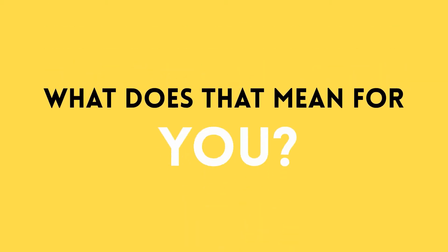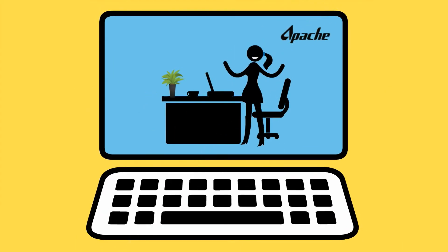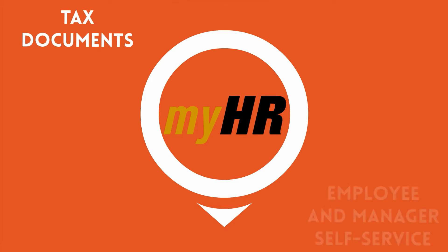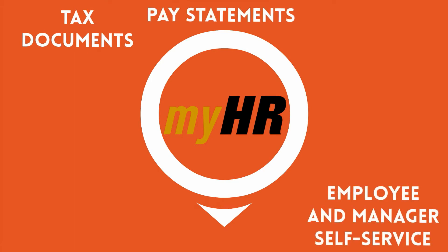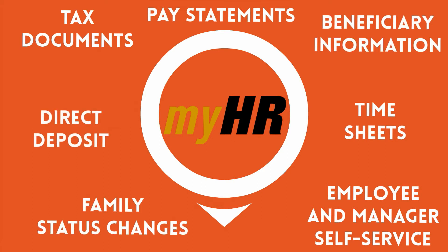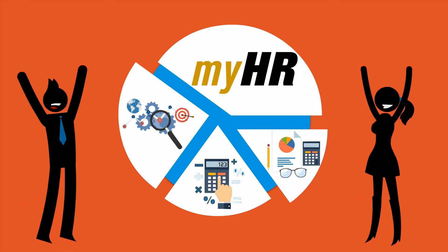What does that mean for you? Less time searching and more time finding exactly what you need. MyHR will now be a single one-stop shop to find all of your information, including tax documents, employee and manager self-service, pay statements, timesheets, family status changes, direct deposit, and beneficiary information. MyHR will now be integrated so you won't have to log in multiple times.